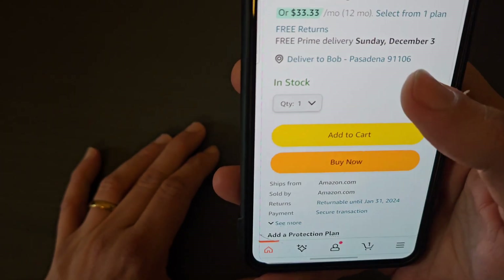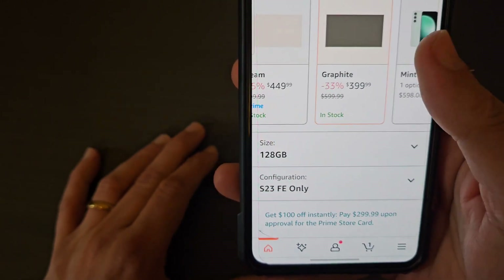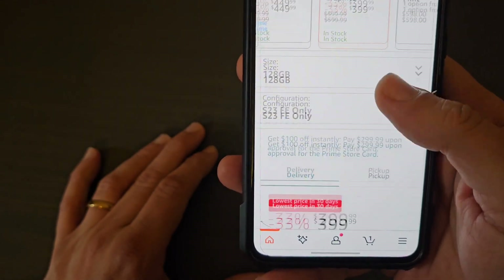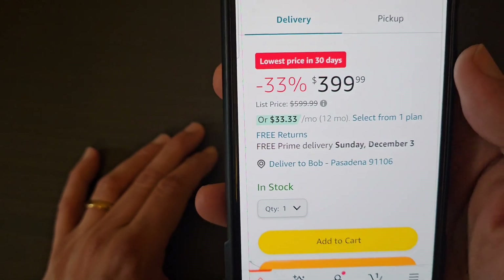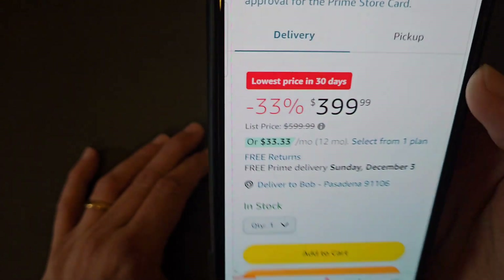I think Samsung was selling it for $629 on the Samsung website, but for $399 this is a fantastic phone. For $399, if you guys are looking to upgrade from the S21 FE, S20 FE, or S21, I think this would be a fantastic deal.